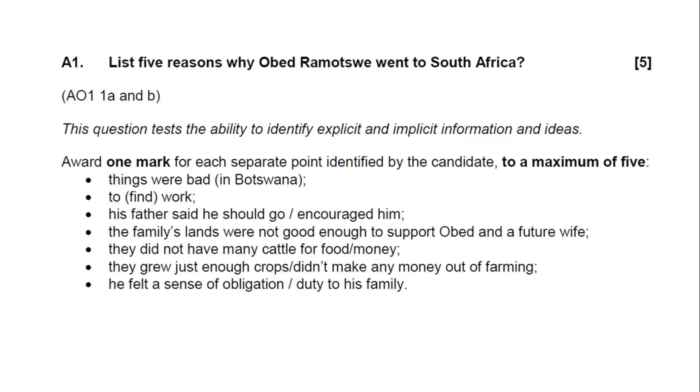In a question where it asks for bullet point 5 things, there will probably be 6 or 7 possible answers. If you're doing well for time, you could write down 6 things — just in case you get one wrong, you've got one in the bank.